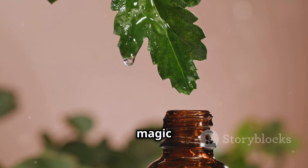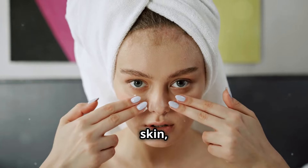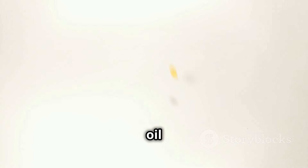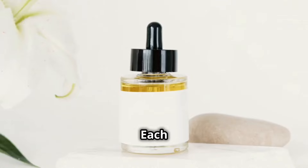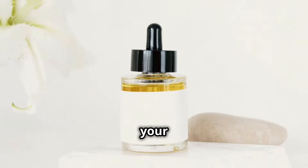Natural oils are like magic potions for your skin. Jojoba oil is great for acne-prone skin, rosehip oil brightens and evens skin tone, and argan oil fights free radicals. Each oil is packed with nutrients and antioxidants to nourish and protect your skin.